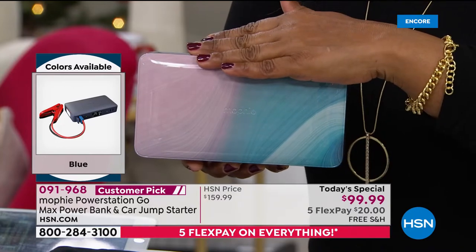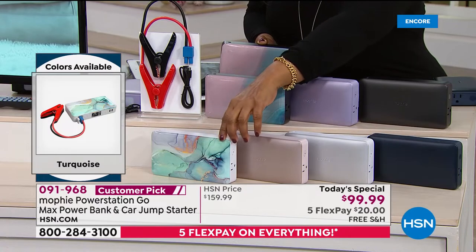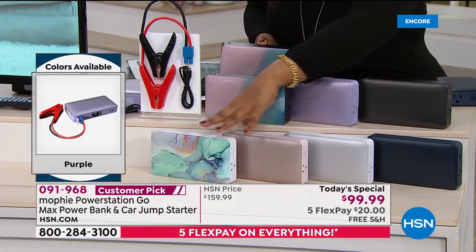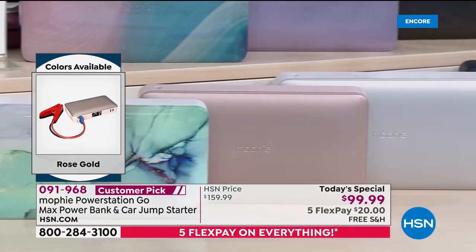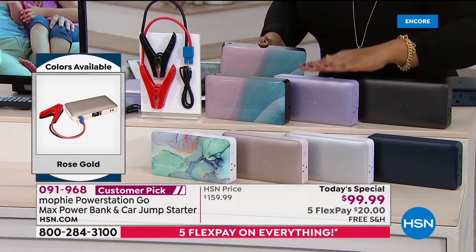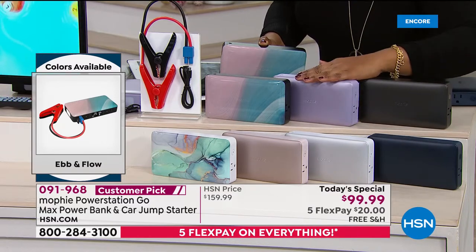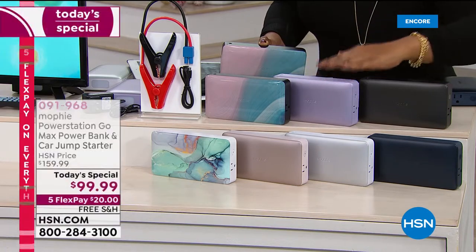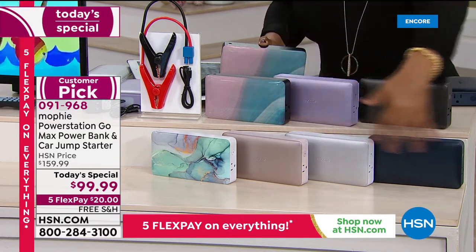The Ebb and Flow design and the Turquoise marble design are both available. The turquoise, rose gold, platinum, and blue are available on extended delivery, along with black, purple, and Ebb and Flow. For immediate delivery — just four days earlier — we have Ebb and Flow, purple, and black.